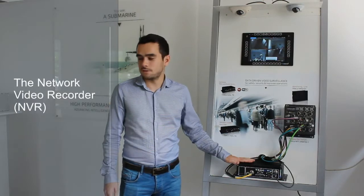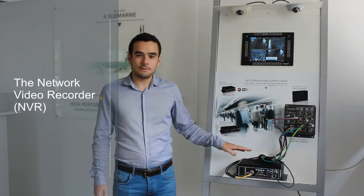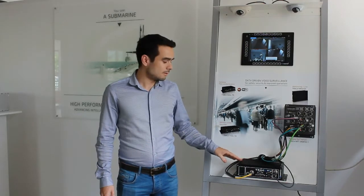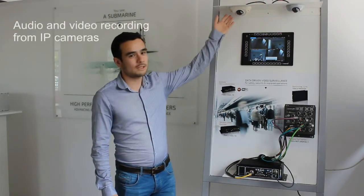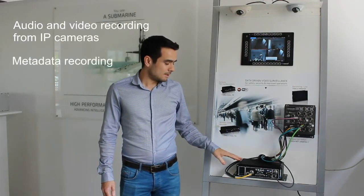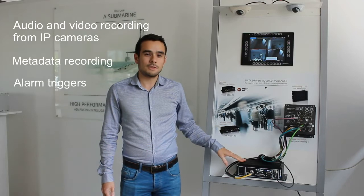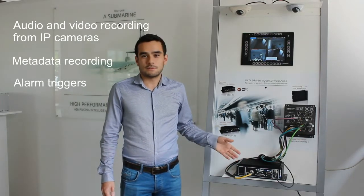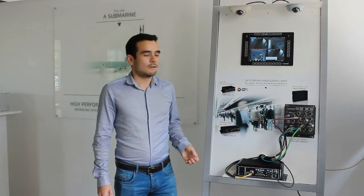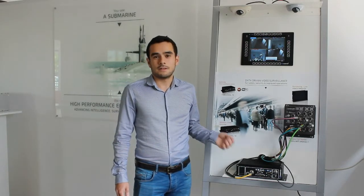The most important part of this CCTV solution is what we call the network video recorder — the NVR. The role of the NVR is to record all data, including audio and video coming from the cameras. It can also record metadata and trigger alarms to notify the train operator of significant events such as intercom passenger alarms, a driver panic button, or similar incidents. This data can be reviewed later by the train operator or authorities.